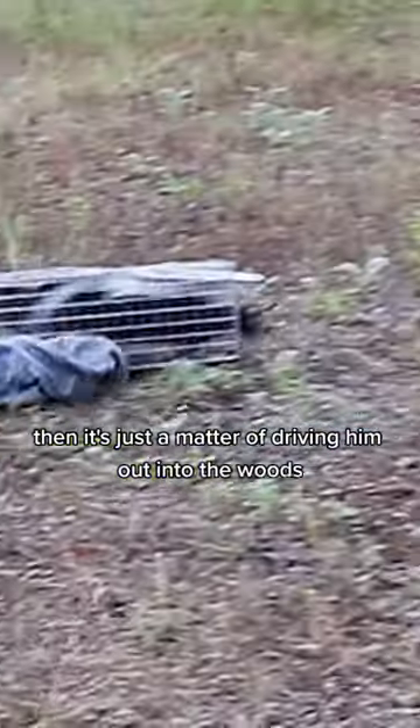Then it's just a matter of driving him out into the woods. He was a little scared to go off on his own, but he eventually scampered away. And even though we're pretty good at this...